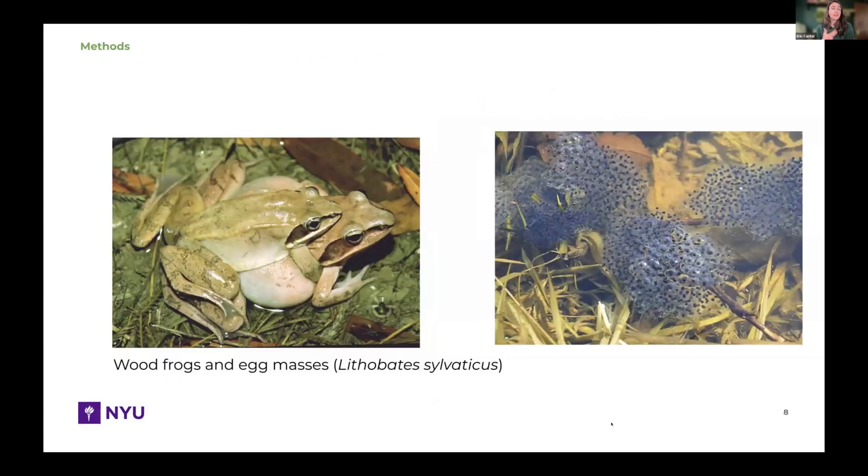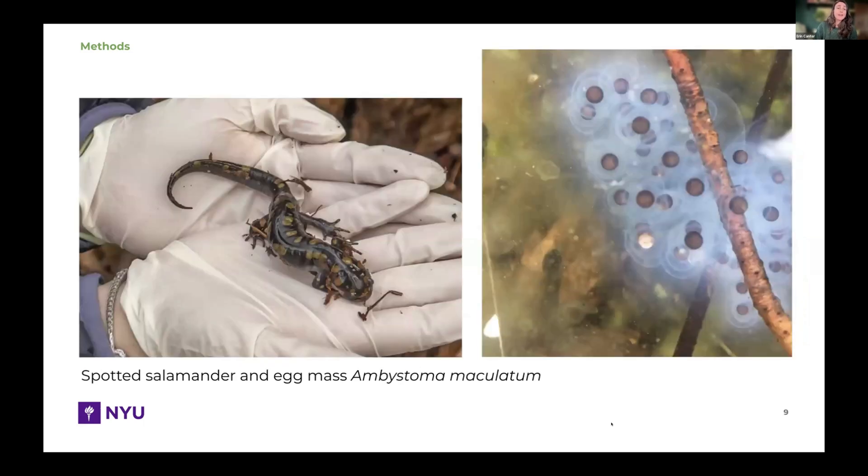Looking at our target species: for wood frogs, we have a mating pair on the left and egg masses on the right — each clump represents one successfully breeding female wood frog. We can count these egg masses to determine how many wood frogs are using the space successfully. Our other target species is the spotted salamander, an Ambystoma species with visually distinct egg masses. They co-occur in the same vernal ponds in late winter and early spring, and again each mass represents one successful breeding female.